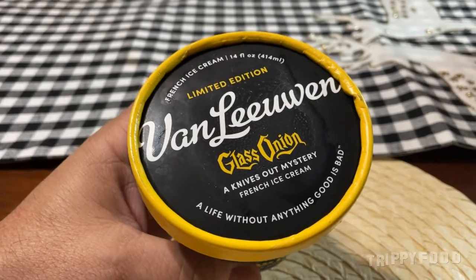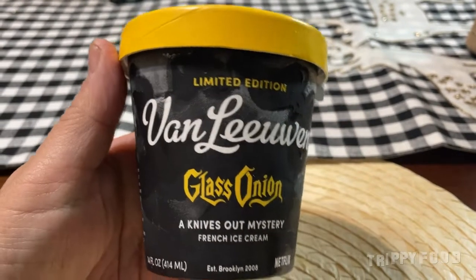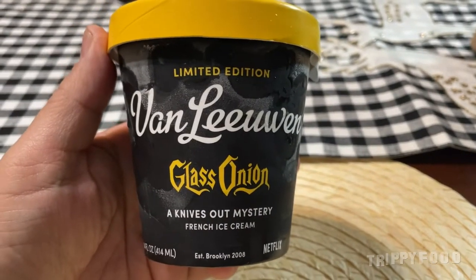Greetings and welcome to another episode of Trippy Food and another installment of Ice Cream. Today we've got something extra special because today is the day that Van Leeuwen Ice Cream has released a brand new flavor. It's Van Leeuwen Glass Onion, a Knives Out Mystery French Ice Cream — released in conjunction with the new Knives Out movie called Glass Onion.